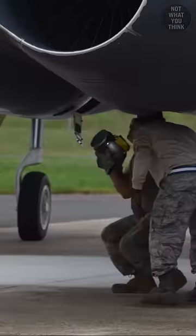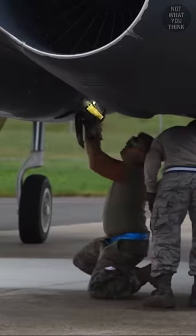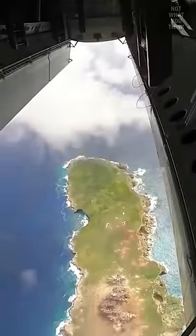The scene is full of explosives, but what's being fitted inside the engine of a B-52 bomber before takeoff is not what you think.